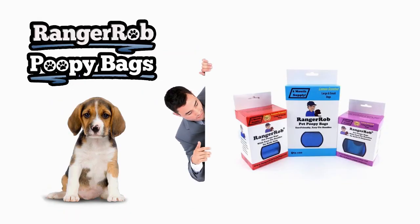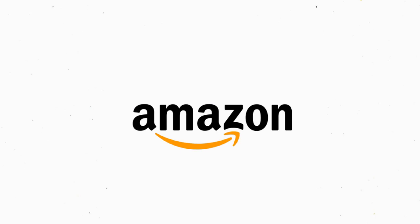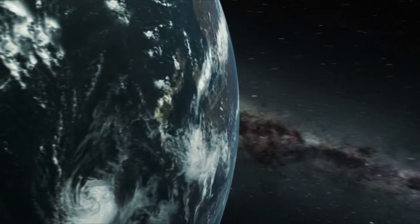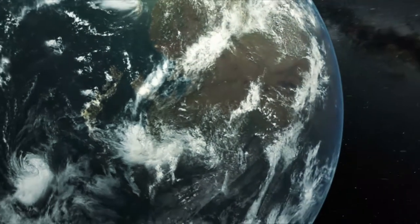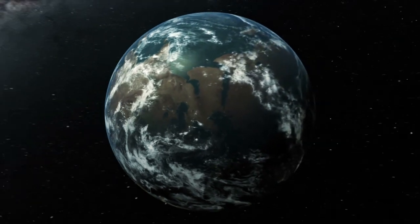Our videos are made possible by Ranger Rob Poopy Bags, available at Amazon right now. Thank you very much for watching - please take the time to like, subscribe, and share our videos all over the whole wide world. Thanks!